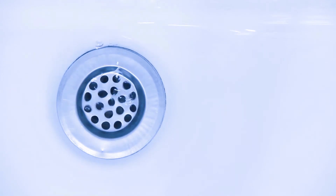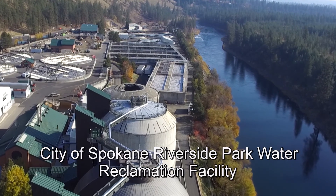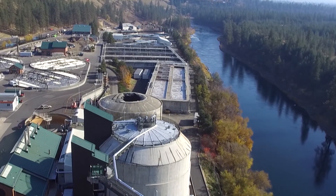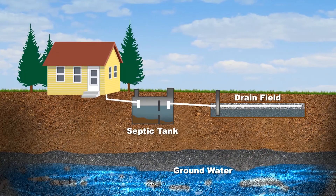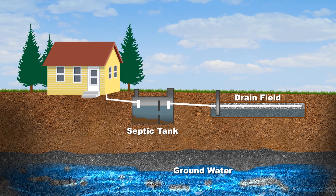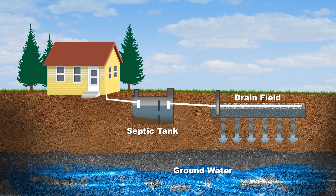So after we use the water, where does it go? Water from your sink, shower, and toilet goes down the drains to a wastewater treatment plant, where it is filtered, purified, and discharged into the Spokane River. Some residents still use septic systems to treat wastewater. Water goes down the drains into the septic system and is filtered through the soil, returning water to the aquifer.